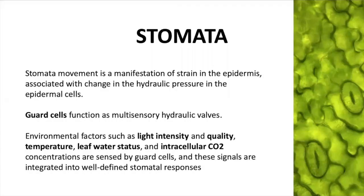Stomata are formed by two different cells called guard cells. These are hydraulic valves that can open or close depending on different factors: light intensity, light quality, temperature, leaf water status, and intracellular CO2 can change stomata behavior.